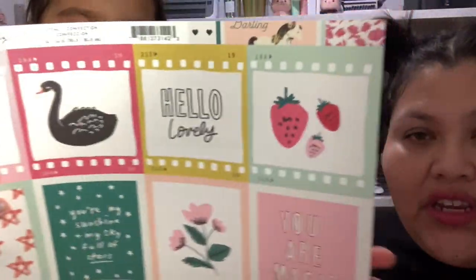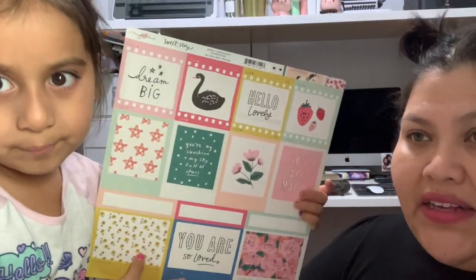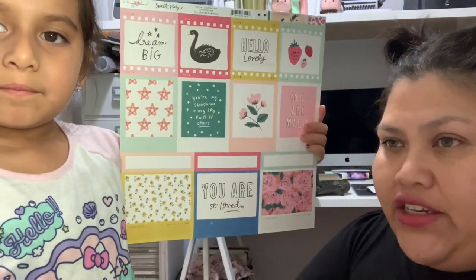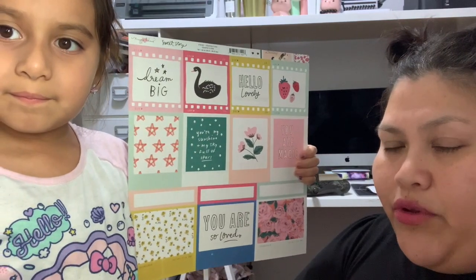I also came across the Maggie Holmes Sweet Story collection, and I ended up just getting two sheets from this collection. Unfortunately I was late, so I wasn't able to get any paper pads because they were all sold out, but I ended up getting just two sheets so I can mix them with the other collection I just purchased.